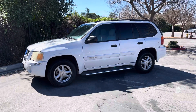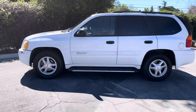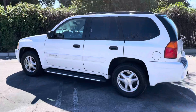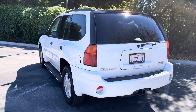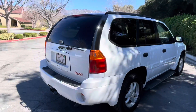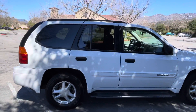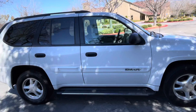Good afternoon ladies and gentlemen. Here's a quick walk around video of a 2005 GMC Envoy with 54,000 original miles. One owner since new. Look, they even left their personalized plate on there. This vehicle was meticulously maintained, drives brand new, looks brand new. 54,000 original miles.